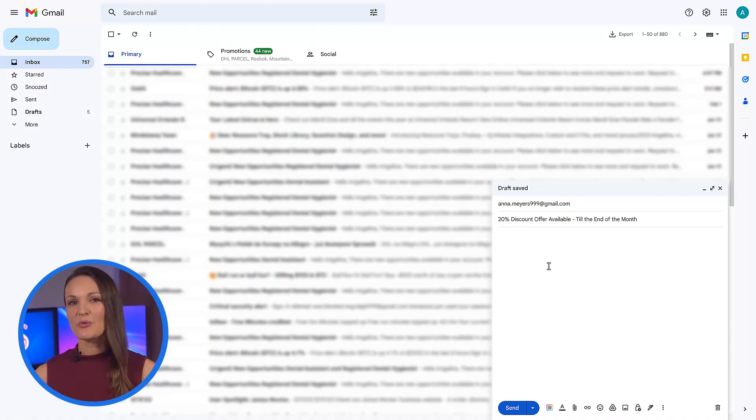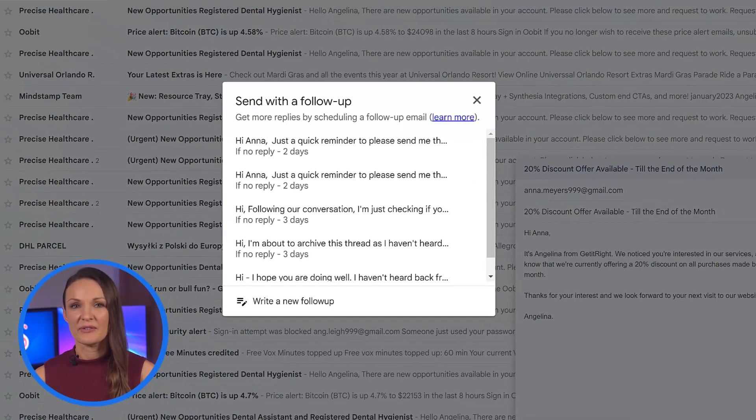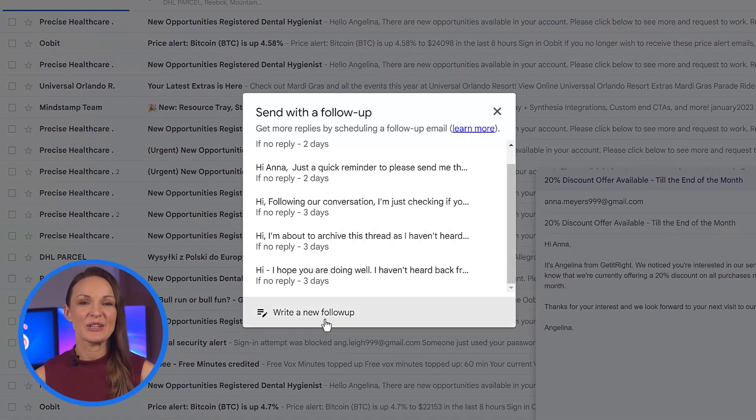Once you've written your email with a strong call to action that conveys a sense of urgency while also helping to meet your customers' needs, create an automatic follow-up by clicking on the follow-up button and choosing from one of the templates or creating a new one.